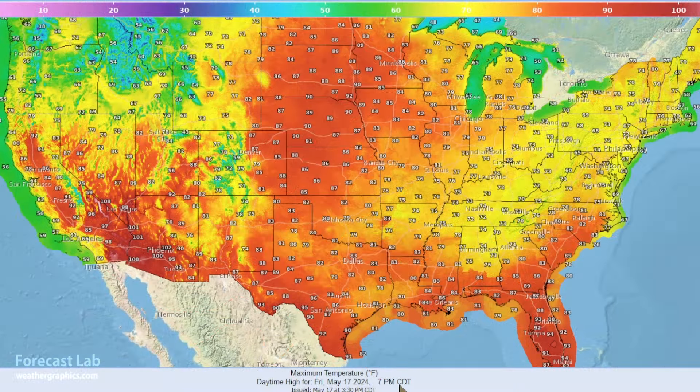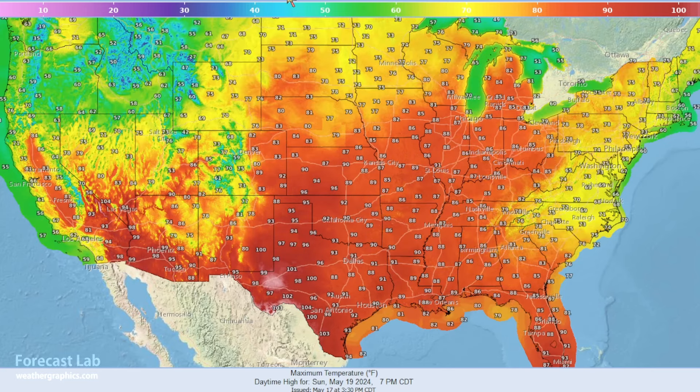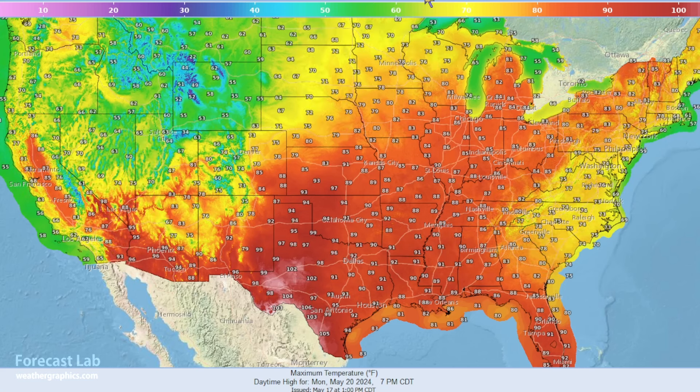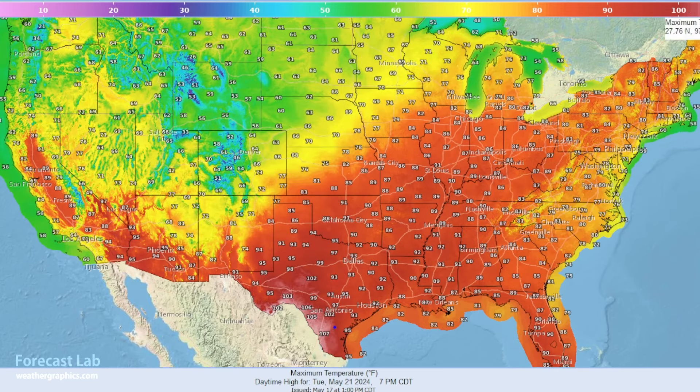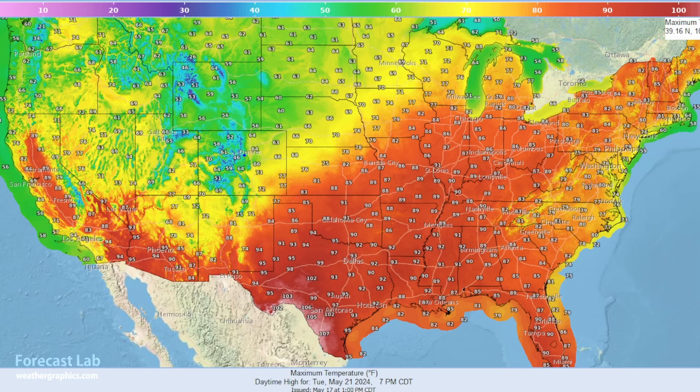And with that ridging building in, we're going to see those temperatures really coming up early next week. There's Saturday, there's Sunday — you can see 100s popping up for the Pecos River Valley. Monday, 104 around Ozona. 106 around Del Rio. And on Tuesday, that heat just kind of settling there into the Rio Grande Valley. Much colder weather in the northern plains and the Rockies — you can see a high of 64 there for Denver on Tuesday.